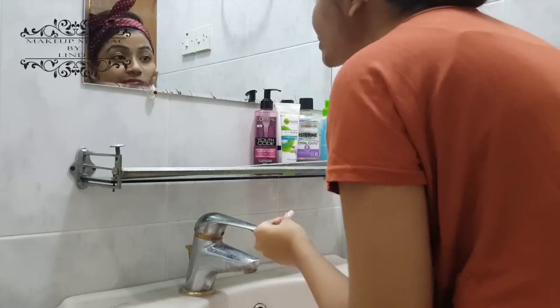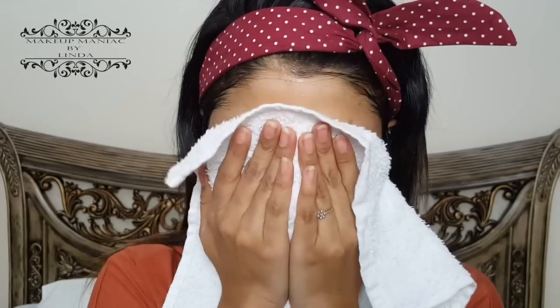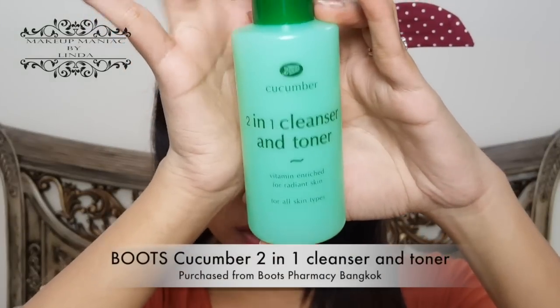We've now washed and patted our face dry. You can clearly feel a difference in softness and smoothness — I don't know what this mask has, but it works miracles for me. The next step is toning, which is very important after scrubbing or exfoliating because it minimizes pores. Open pores can catch dirt and cause breakouts. You can use any toner you prefer. Today I'm using my Boots cucumber two-in-one cleanser and toner — just a little bit is needed.